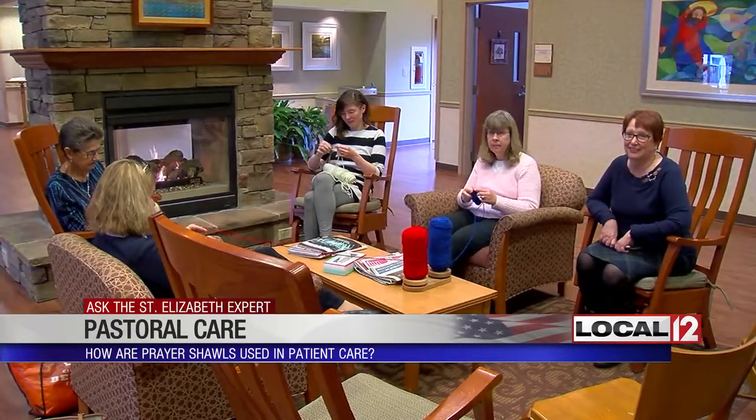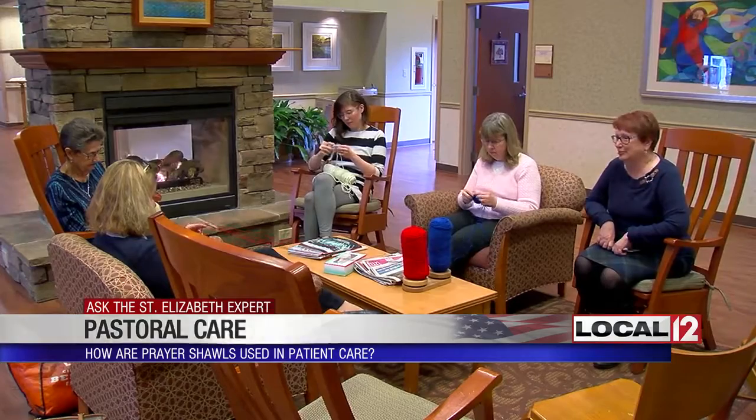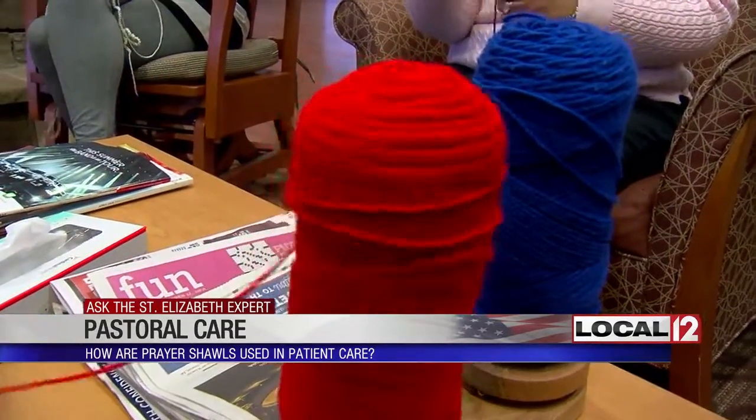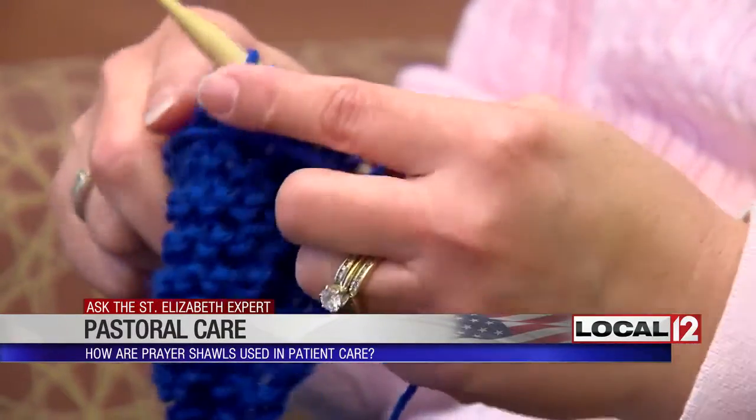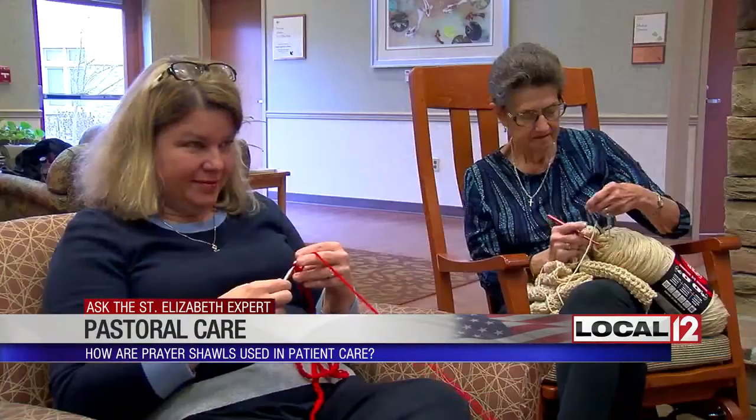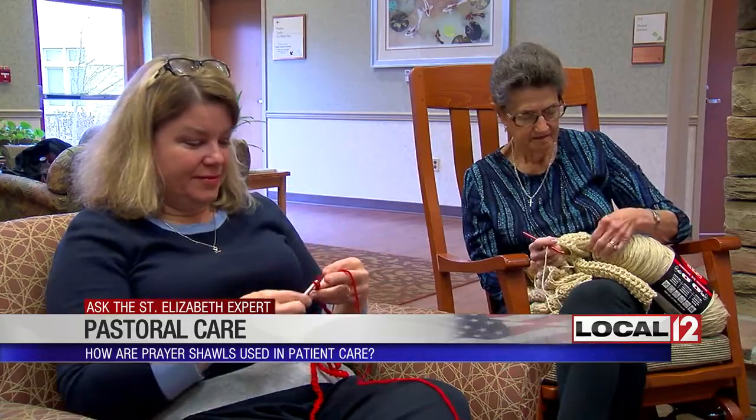Lori and Janet Murphy are part of a group called Common Thread. Their mission is that they make anything that an organization would need to help a family that's in crisis of some sort. So right now, they need those who sew, knit, or crochet to make prayer shawls for Mary and Boyer's hospital chaplain team.